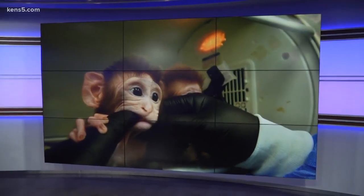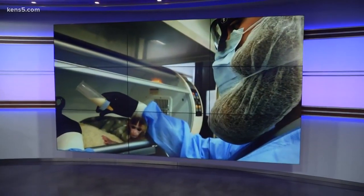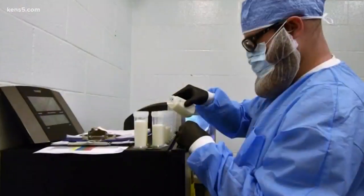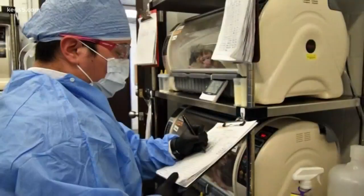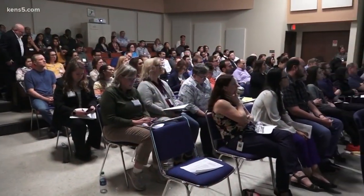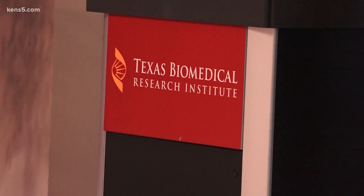Eyewitness News reporter Jeremy Baker shows us the unique work researchers are doing to eradicate infectious diseases. Meet Martin and Joseph — both are veterinary research technicians at Texas Biomed. They were just two of the presenters at a research symposium today, focused on studies conducted by the San Antonio organization.